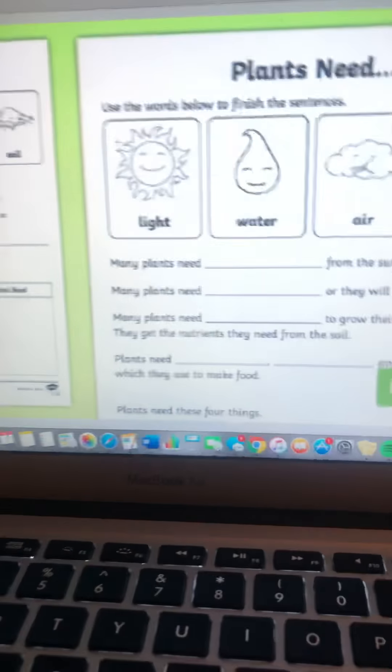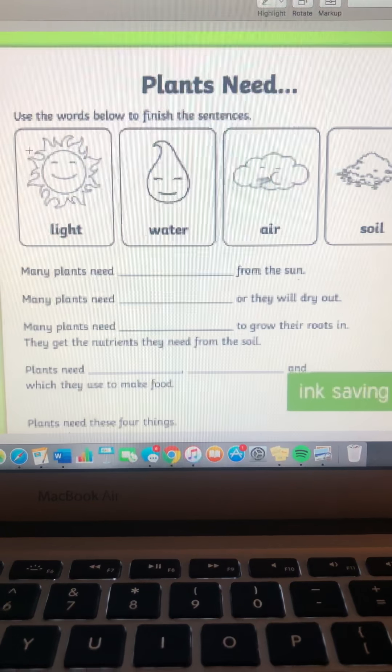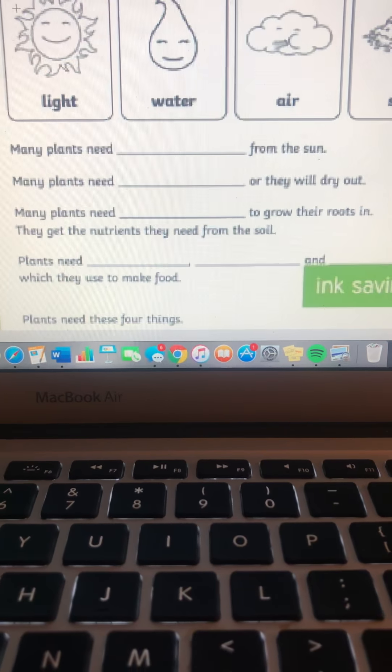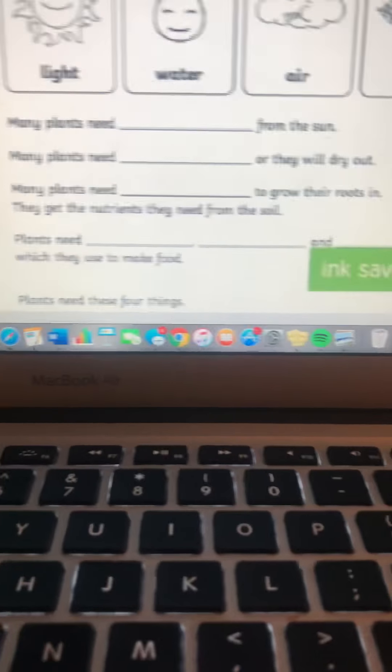All the information that we have learned so far about what a flower needs to grow and survive is displayed on a worksheet that I'm going to pass out to y'all. Y'all are going to work on it and then turn it into me. So we have our four main ingredients: the light, the water, the air, and the soil. Many plants need blank from the sun. Many plants need blank or they will dry out. Many plants need blank to grow their roots in — they get the nutrients they need from the soil. Many plants need blank and blank, which they use to make food. Go ahead and work on them, and when you're done, put them in the basket right by my desk.